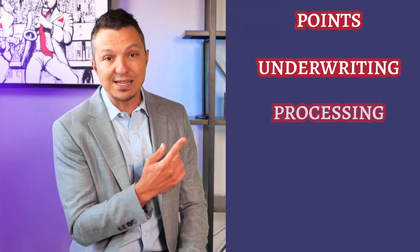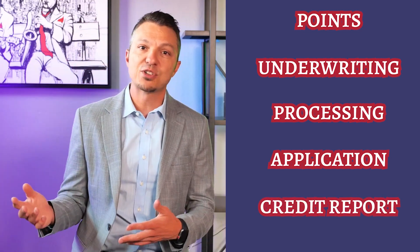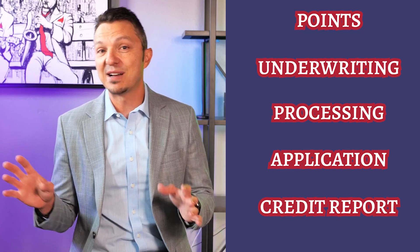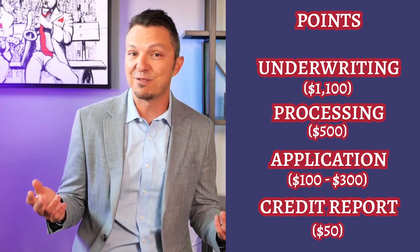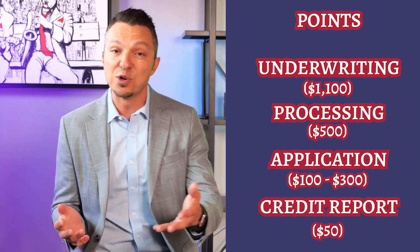From the mortgage company, you may have points, underwriting, processing, application, and credit report fees. Points will depend on how the loan is structured. For underwriting, we typically see around $1,100; processing at around $500; application anywhere from $1 to $300; and credit reports about $50. Each mortgage company is different, so you may have some or none of these depending on who you work with. If a lender doesn't charge some of these, that doesn't necessarily mean you're getting a better deal — you'll just have to compare everything side by side.